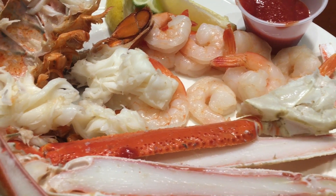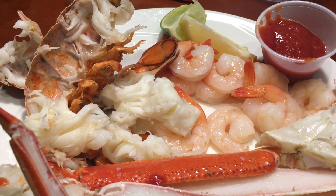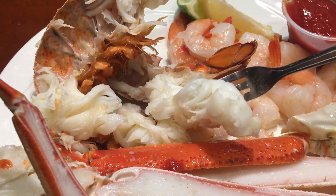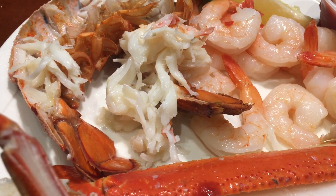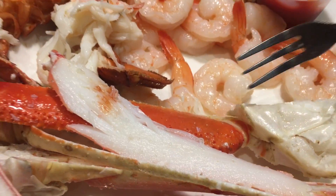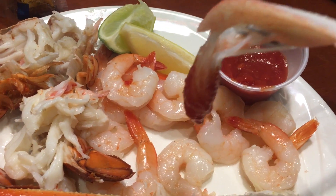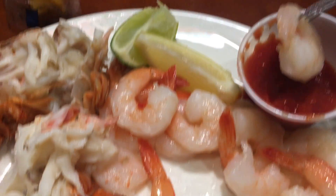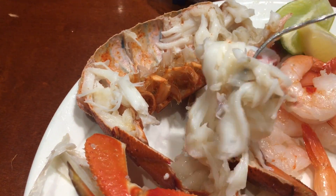The steamed lobster was tastier and sweeter than the baked lobster — I think it was because the baked lobster was cooked twice. The crabs were also very sweet; they cut it in half for you so it would be easier to eat. And I cannot get enough of the shrimp. It was so good, sweet, and juicy, and so much better with the cocktail sauce. I also had to take another bite of the lobster — so sweet and succulent.